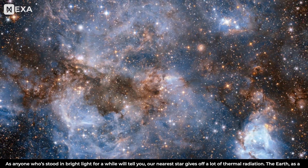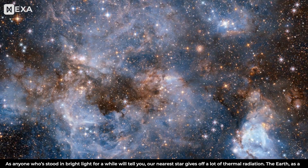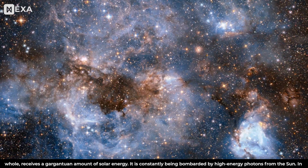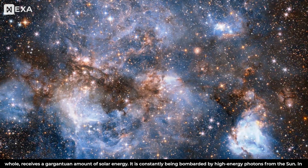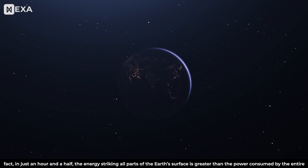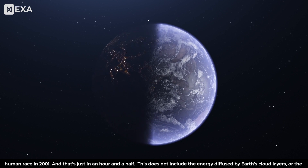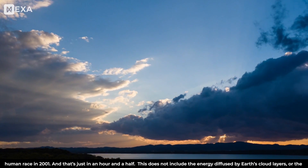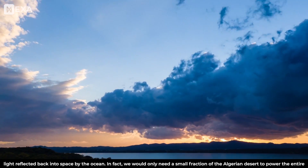As anyone who stood in bright light for a while will tell you, our nearest star gives off a lot of thermal radiation. The Earth as a whole receives a gargantuan amount of solar energy. It is constantly being bombarded by high-energy photons from the Sun. In fact, in just an hour and a half, the energy striking all parts of the Earth's surface is greater than the power consumed by the entire human race in 2001. This does not include the energy diffused by Earth's cloud layers or the light reflected back into space by the ocean.